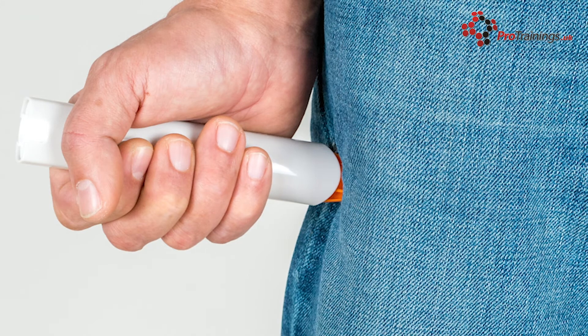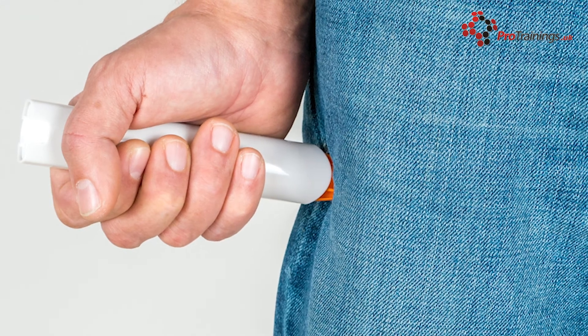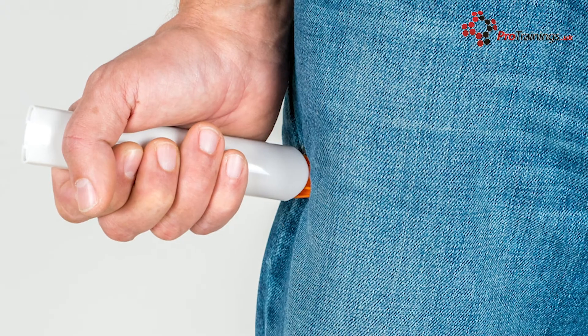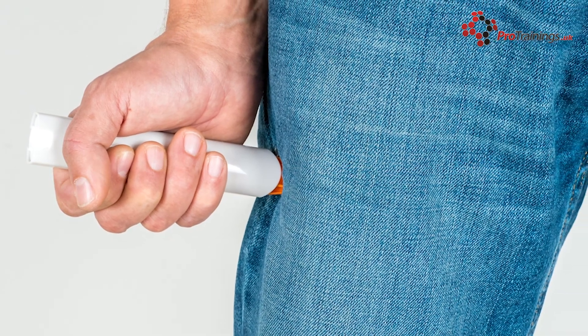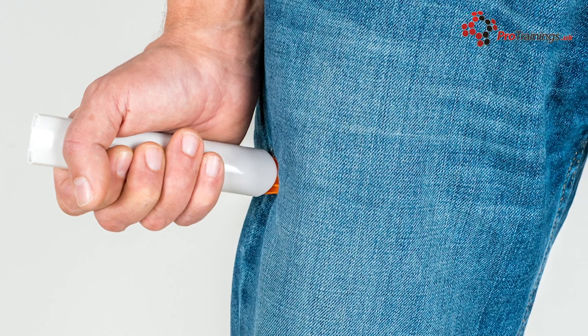Epinephrine usually comes in pre-filled syringes or ampules containing one milligram of epinephrine in one milliliter, which is a one in one thousand concentration, or one milligram of adrenaline in ten millilitres, which is a one in ten thousand dilution.